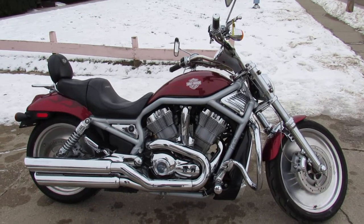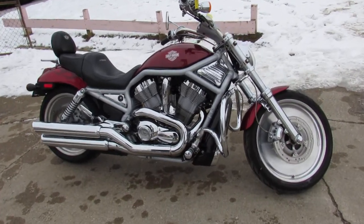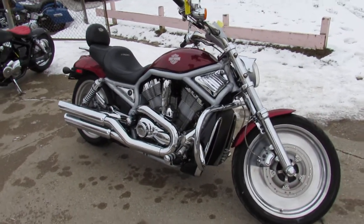Hey guys, it's Used Harley-Davidson headquarters here at PowerSports. We're doing some videos on the bikes we just got in. We got a ton more to go through, so keep an eye on our Facebook page, YouTube channel, and website.